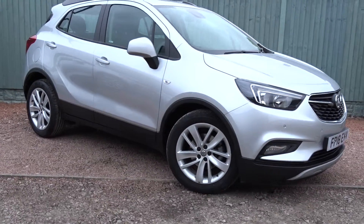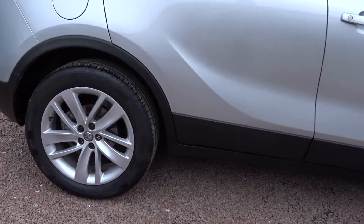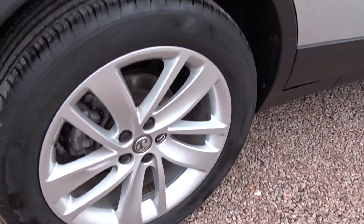Here today at Pentagon we've got a really nice example of the Vauxhall Mokka X Active, powered by a 1.4 litre Ecotec petrol engine. It's a five-door SUV, comes with colour-coded door handles and power-folded door mirrors, and very stylish 18-inch multi-spoke alloy wheels.